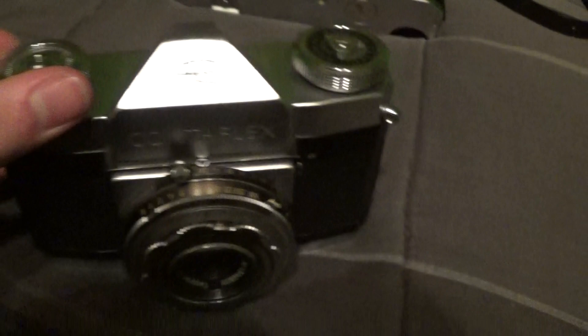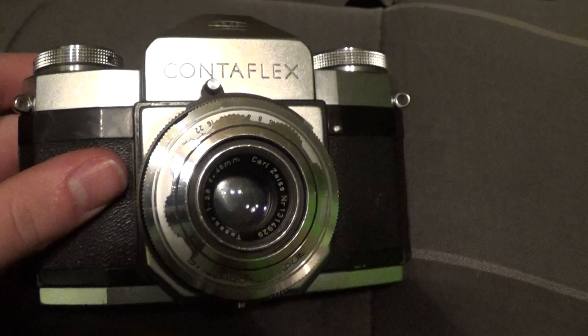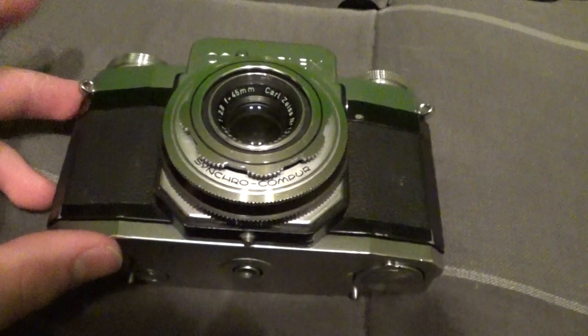After that I picked up this Zeiss Ikon Contaflex. It's the only fixed lens, or non-interchangeable lens SLR that I have. I paid $30 for it at an antique mall. Really nice German camera, super robust.